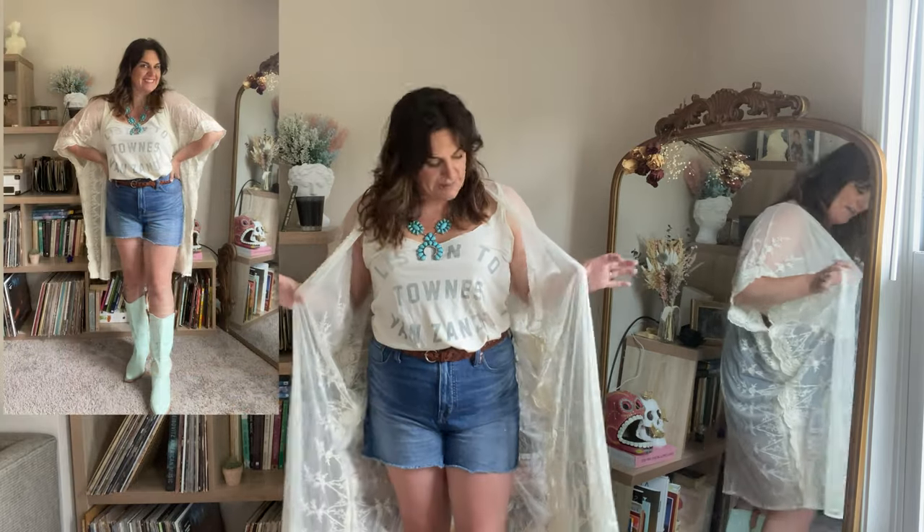Cut-off jean shorts are an absolute staple in the Coastal Cowgirl wardrobe. I'm going to show you two different ways to style them. The first looks similar to the wide-leg jean styling except we've got the cutoffs, a braided leather belt I think I got at the thrift store, and another country graphic tee — this one is from Midnight Rider in a dirty white, like a t-shirt that's been washed a million times. There's a matching lace kimono that goes with it — you could also do a brighter floral kimono. The combination of the longer kimono or duster with jean shorts, belt, and a graphic tee is great. I've kept the turquoise jewelry, added some pink pearls, and the pastel cowboy boots are still here. You've got the country lived-in feel and the breezy boho beachy feel, faded by all the time you spend in the sun.